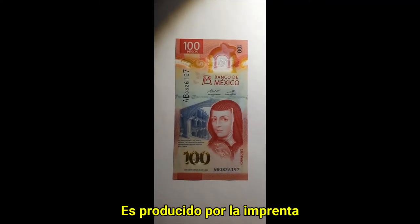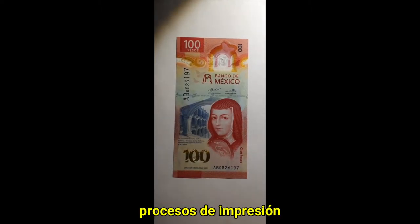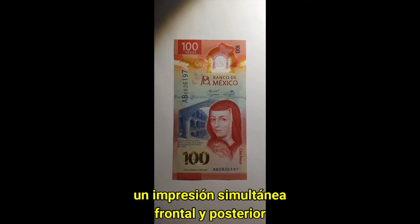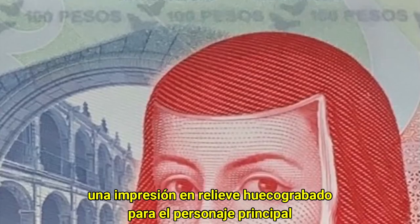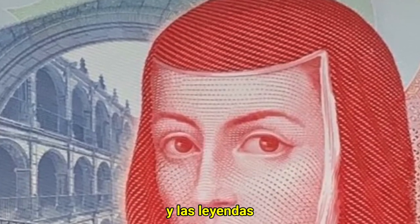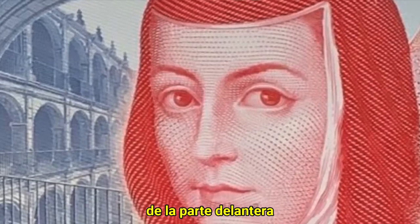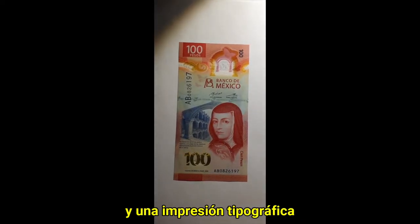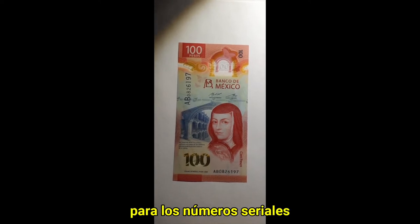It is produced by the Banco de Mexico Printing Factory and has different printing processes: a simultaneous front and back offset printing, an intaglio embossed printing for the main character and the legends in the front, a serigraphy printing for the multicolour denomination, and a typographic printing for the serial numbers.